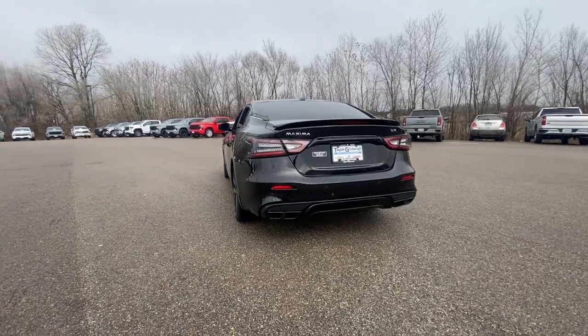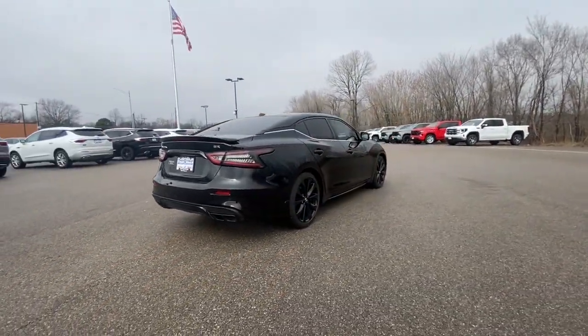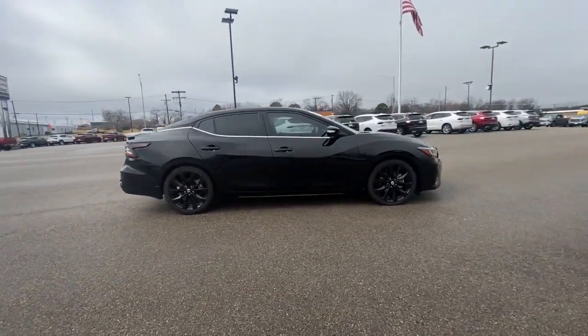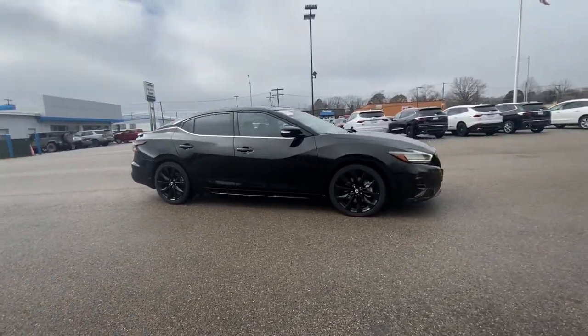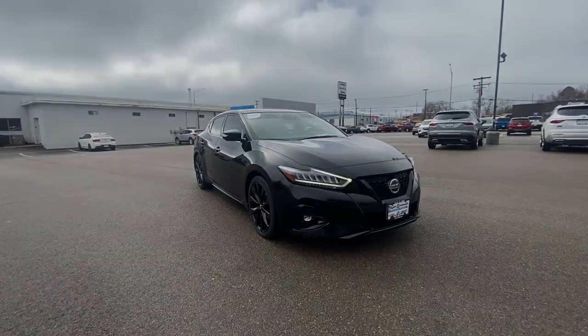That's the Maxima. See for yourself when you take it out for a test drive. Our professional staff looks forward to giving you excellent service. We'll see you next time.